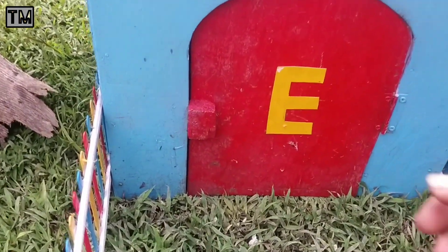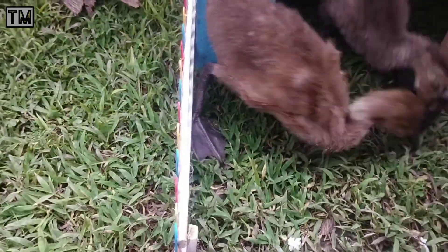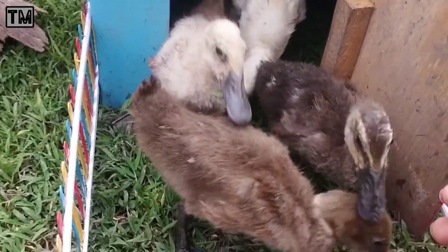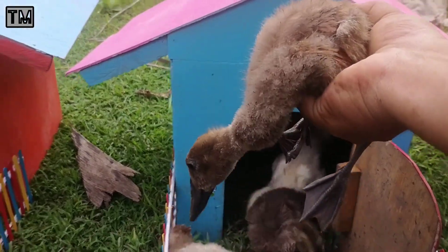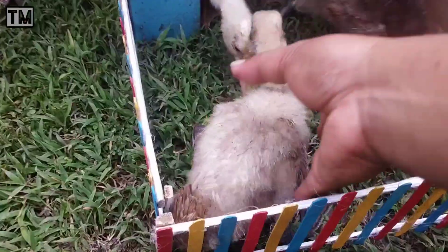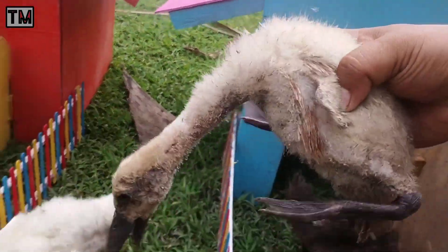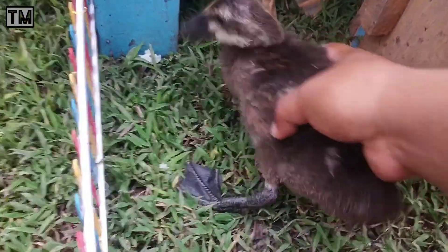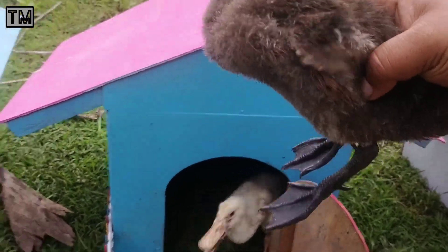Kita pindah ke rumah yang warna biru yang ada huruf E-nya, teman-teman. Wadidaw, lihat teman-teman. Widih, ada banyak anak-anak bebek dan itik. Wah, mantul-mantul. Bebeknya lucu sekali. Kita naikkan ke dalam truk, teman-teman. Bebek dan itik ini salah satu hewan ternak juga, teman-teman.